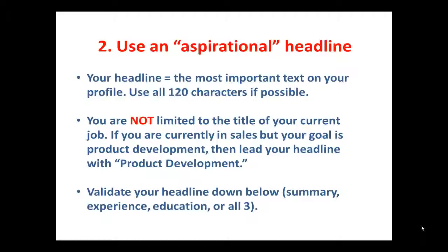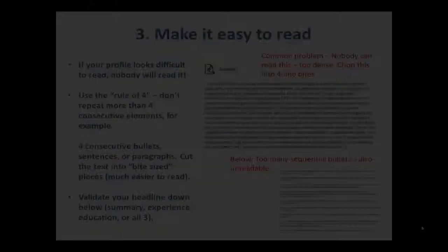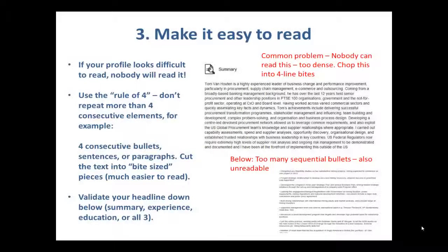Aspirational headline — I'm talking about that space at the top. You get 120 characters; use them. If you are fully qualified to be a CIO but you're currently an IT director, put CIO at the top along with other keyword phrases. Point where you're going — it's aspirational, and you have a right to do that.